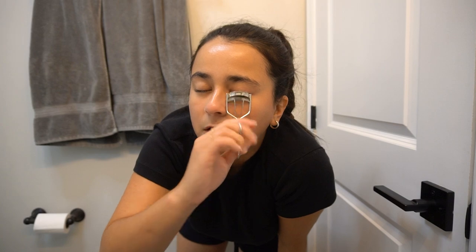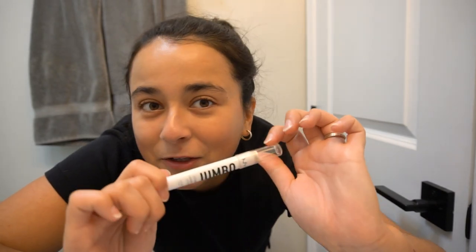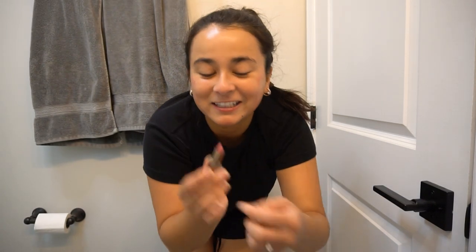Curled lashes look so good but they take so long. I'm going to put on the Jumbo NYX eye pencil — I use this as a highlighter sometimes. For blush, I've been doing this for years but I just put on a little bit of lipstick. I actually took this one from my mom — it was a little sample and I love the color as a blush. Even though I didn't do much, this just makes me feel like I'm glowing and healthy and not like a sewer rat anymore.